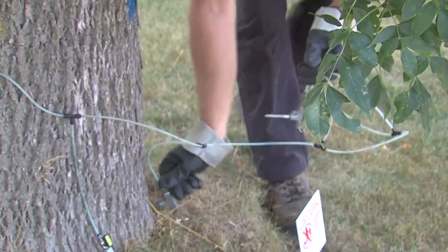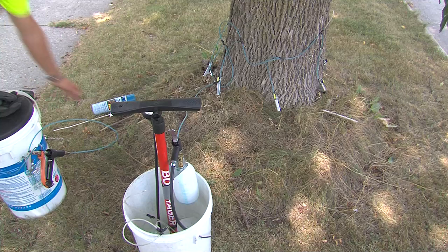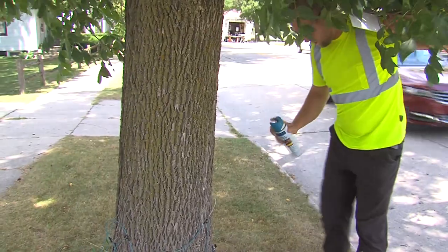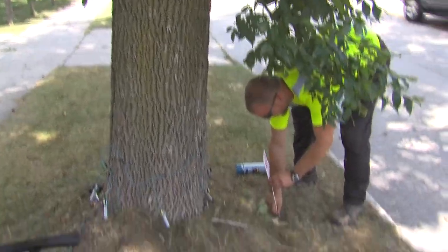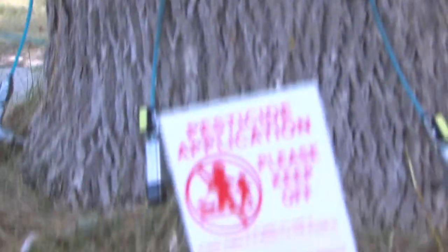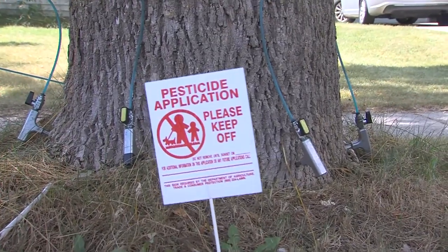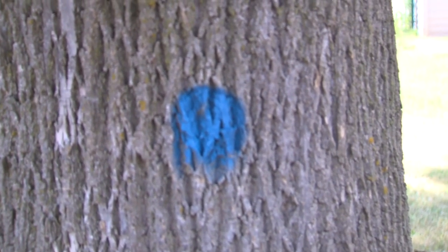When we leave a treated tree, we take a can of blue spray paint and put a dot on the street side of the tree, roughly two to three feet off the ground. That symbol indicates we've treated that ash tree and plan on saving it. We also put down a pesticide sign that says 'Keep Off — Pesticide,' which is required by the state's pesticide regulations. Those signs stay for a day and we pick them up the next day, but the blue dot will stay so we'll always know that tree was treated in 2017.